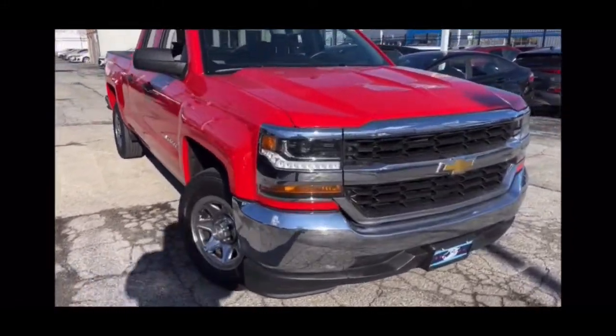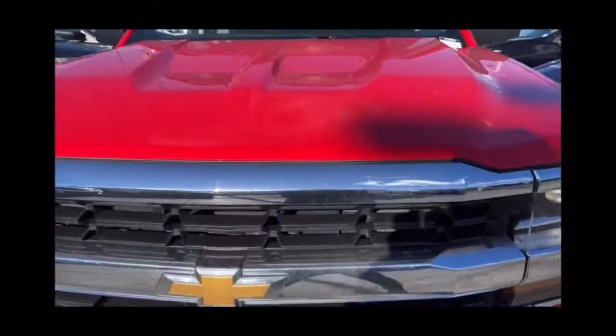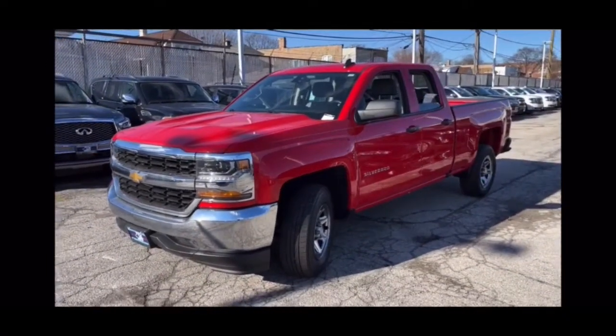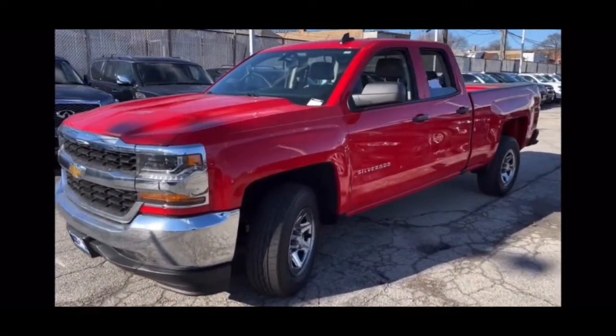Get acquainted with the 2018 Chevrolet Silverado 1500. With less than 70,000 miles on the odometer, this vehicle provides excellent value.